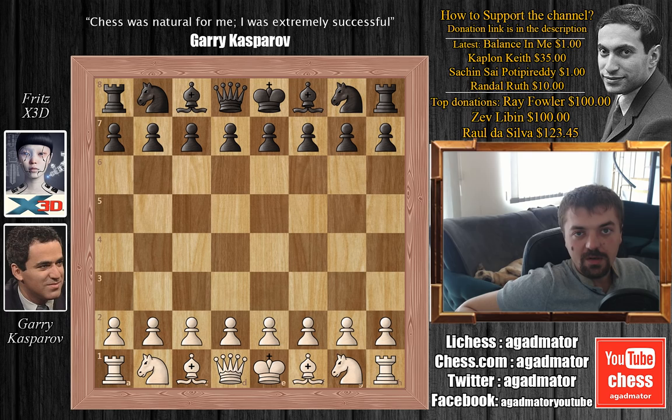This is Game 3. In Game 1 they drew the game, Game 2 Kasparov lost — it was one of his greatest blunders of his career. So the outcome of the match is on the line and Kasparov really needs to win this one to get back into the match. The match consisted of four games.